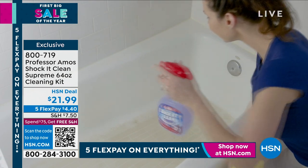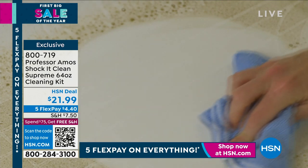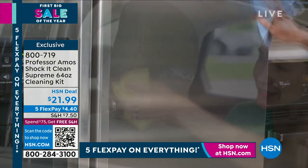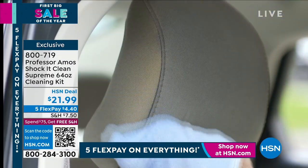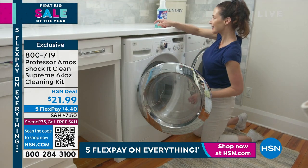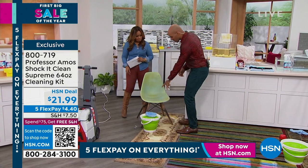You can use it on any surface — tubs, showers, tile, sinks, kitchens, bathrooms, in the car, on the boat or the RV. There's a huge boat and RV community out there. You're going to love this because when you're using it, you're not coughing, sneezing, or wheezing — there's no bleach, there's no ammonia.